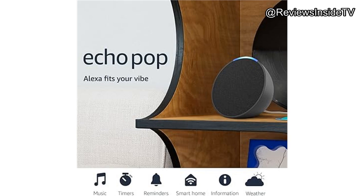Welcome to Reviews Inside TV, your go-to destination for in-depth analysis and honest evaluations of the latest gadgets and home tech. Today we're diving into the Amazon Echo Pop, a compact smart speaker designed to bring Alexa into every corner of your home.